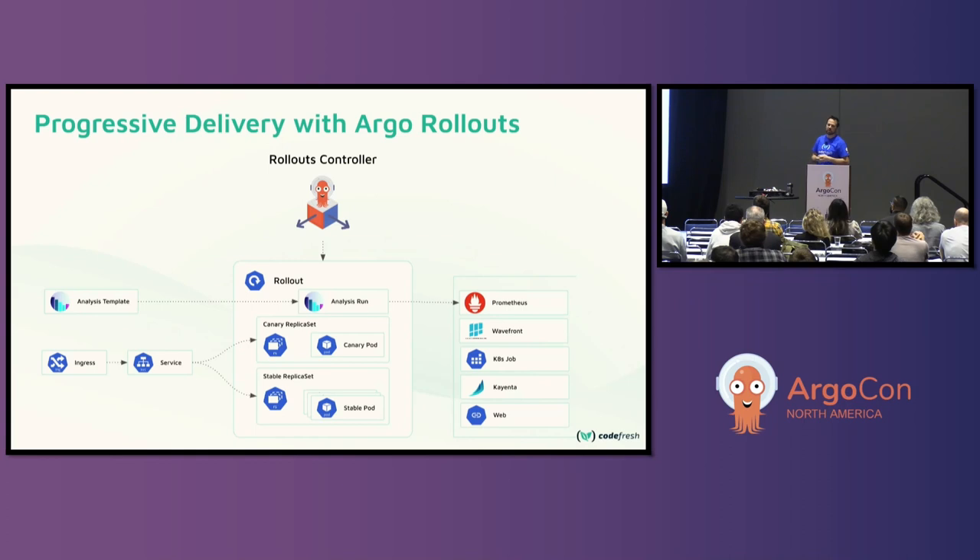It could be a percentage of traffic in a canary release, or a blue-green deployment where it spins up everything and then has a mechanism to run tests with an analysis template. You can pull metrics from Prometheus, Wavefront, or whatever you want to decide whether to continue promoting your rollout. It's all done in a declarative format. Argo rollouts is extremely popular — Salesforce famously uses it for tens of thousands of rollouts — and every time you do an update, this is really a way of de-risking that update so the blast radius of potential failure is a lot smaller.